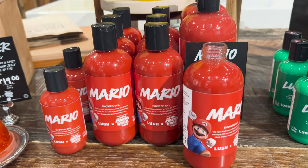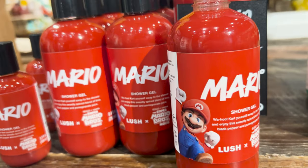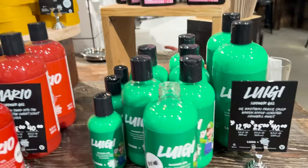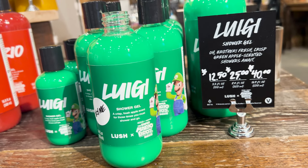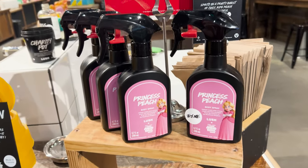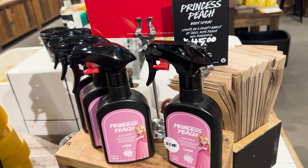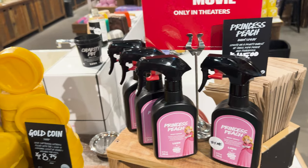And then they have the Mario shower gel which smells like Coca-Cola — I'm not sure why but that's what they went with. Then there's the Luigi soap which is apple flavor — these colors are really good. They have Princess Peach Spray which is kind of like a perfume. This is also like a peach pineapple scent, flavor, smell, whatever you want to call it.